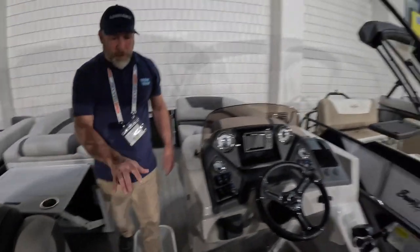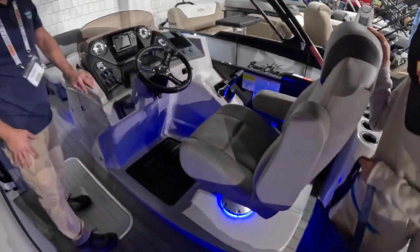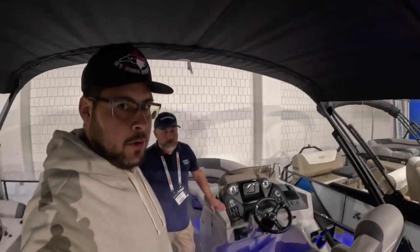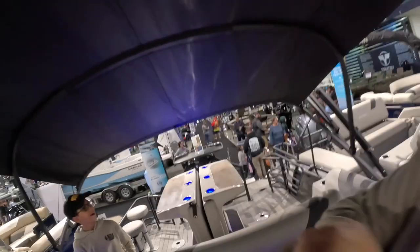This also has a raised platform, which is a feature they added. For lighting, you have mood lighting underneath all the speakers, coming out from under the captain's seat and cup holders at the console, as well as the cup holders on the bar. This boat is decked out — it also has a power convertible top.